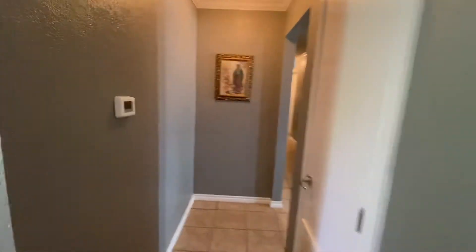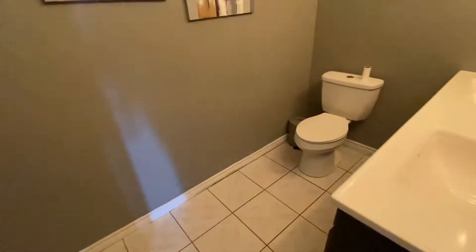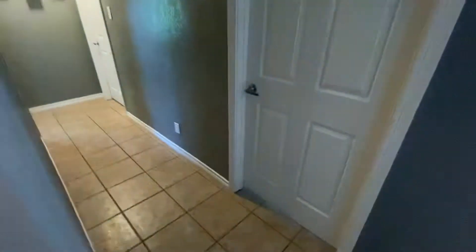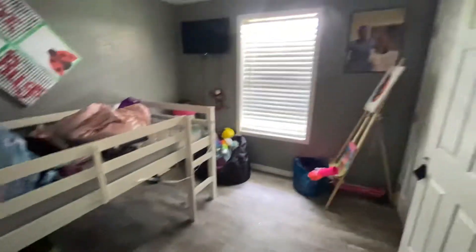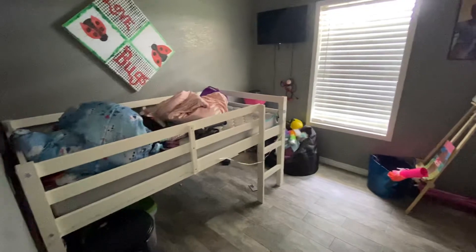That was the entryway — there's a little L-shaped hallway right here. Here you have another bathroom; it's just a half bath with double vanities and a toilet, no shower. And you have another small bedroom right here — I'd say that's probably a 10 by 11 or 9 by 10.